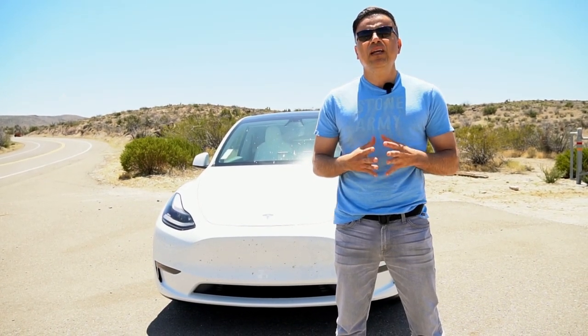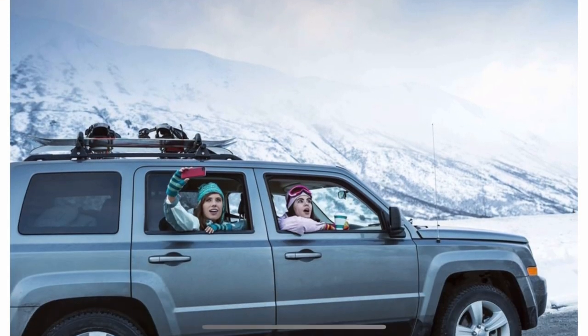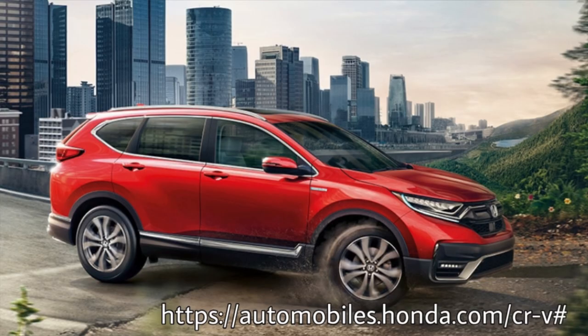First of all, let's find out what Car & Driver has to say about what a real SUV is. This is from an article found at caranddriver.com. What is an SUV? According to buyacar.com, SUV is a loose term that traditionally covers a broad range of vehicles with four-wheel drive that can be taken off-road and have the feel of a lighter truck. While the term SUV can be applied to larger vehicles such as the Range Rover, the Chevrolet Suburban, and Jeep-like SUVs, it can also apply to smaller vehicles that don't have a four-wheel drive system and have minimal capability of going off-road, like the Honda CR-V and crossover SUVs. The sport utility is more than just a technical term — it also means the vehicle can get things done and has a quality made for the outdoors, such as scaling different terrains.